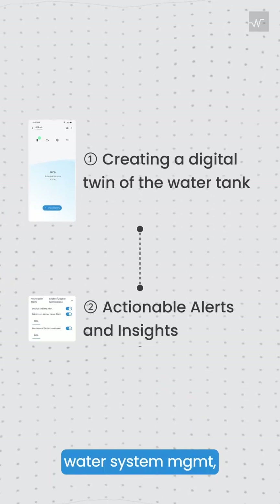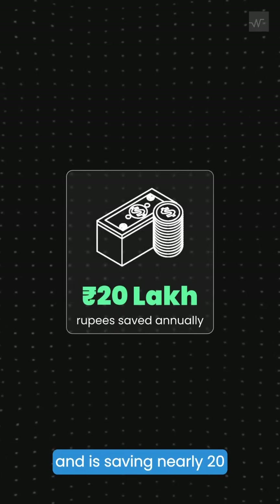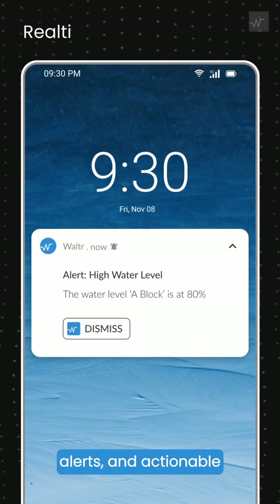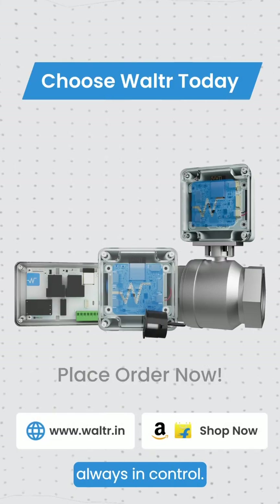By simplifying their water system management, our customer has prevented further waste and is saving nearly 20 lakh rupees annually. With real-time water levels, alerts, and actionable insights, Walter's smart water management ensures you're always in control.